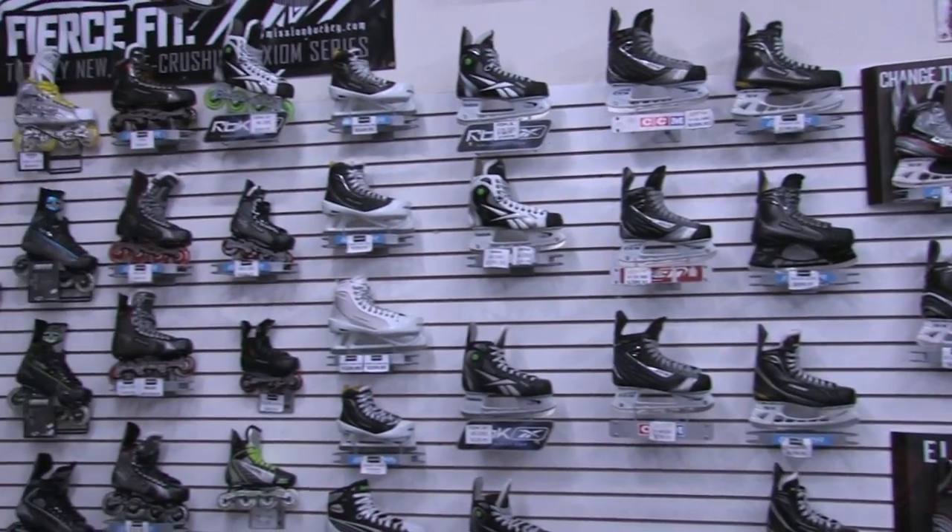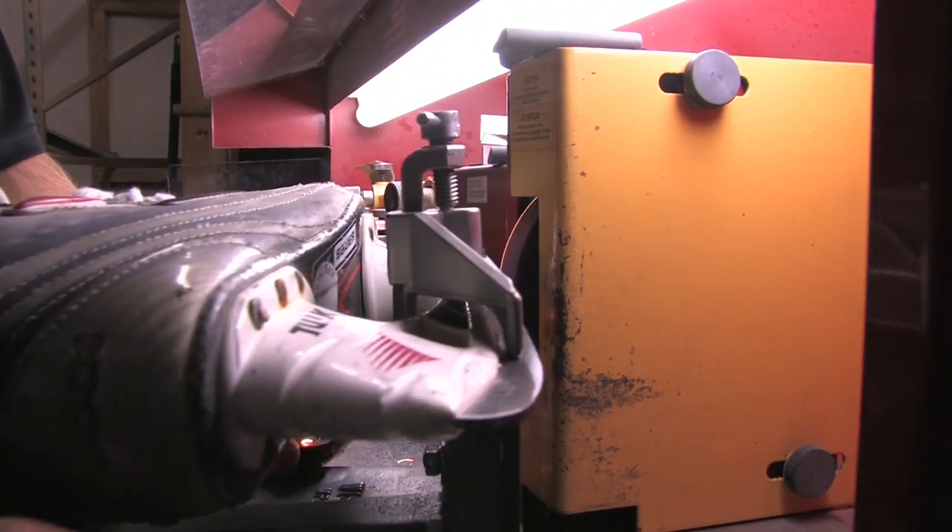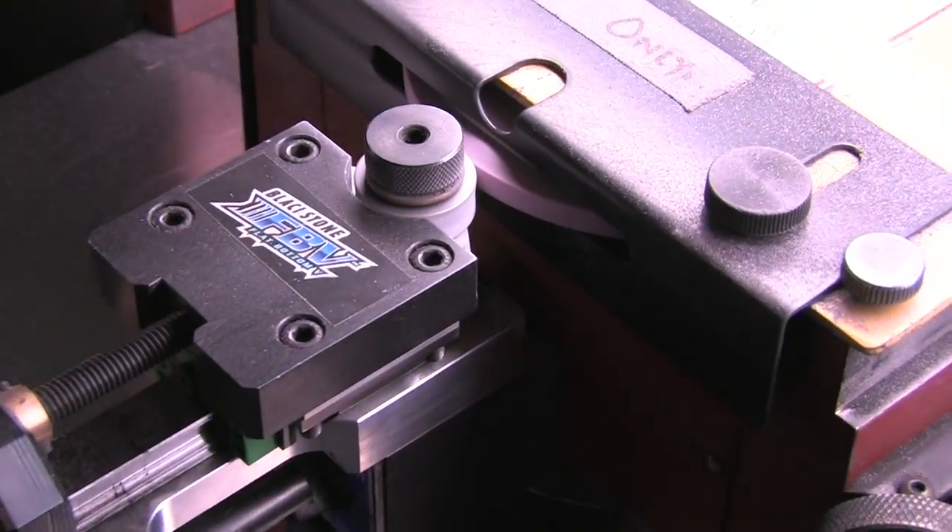We take pride in our selection, service and quality skate sharpening, including Fat Bottom V.